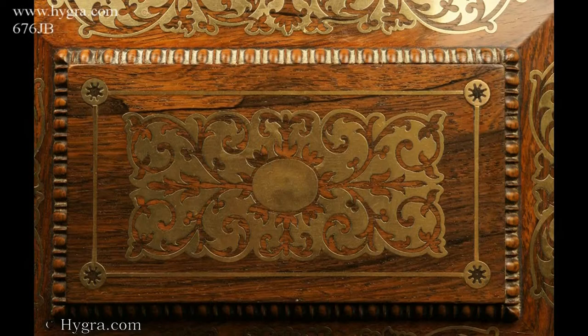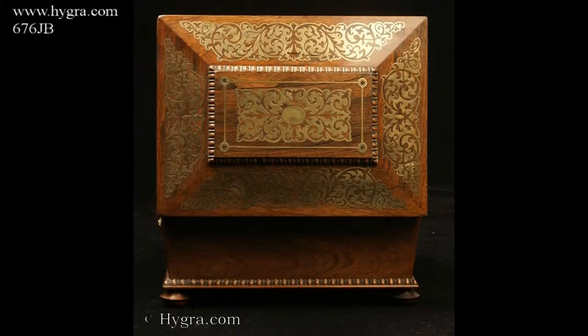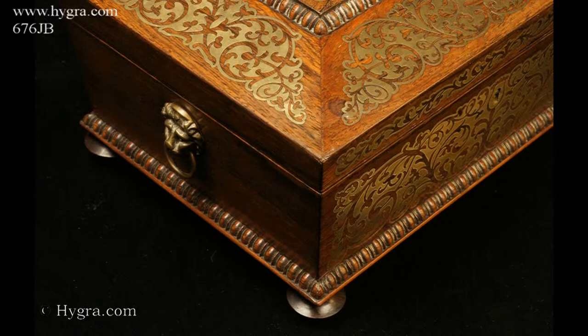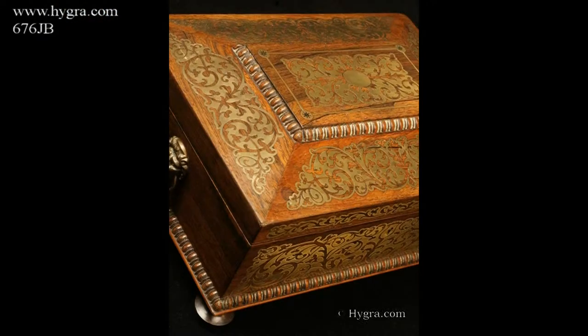The box stands on turned rosewood feet and has brass lion head drop ring handles. The centre panel of the top is framed with gadrooning, as is the pediment, adding to the architectural impact.